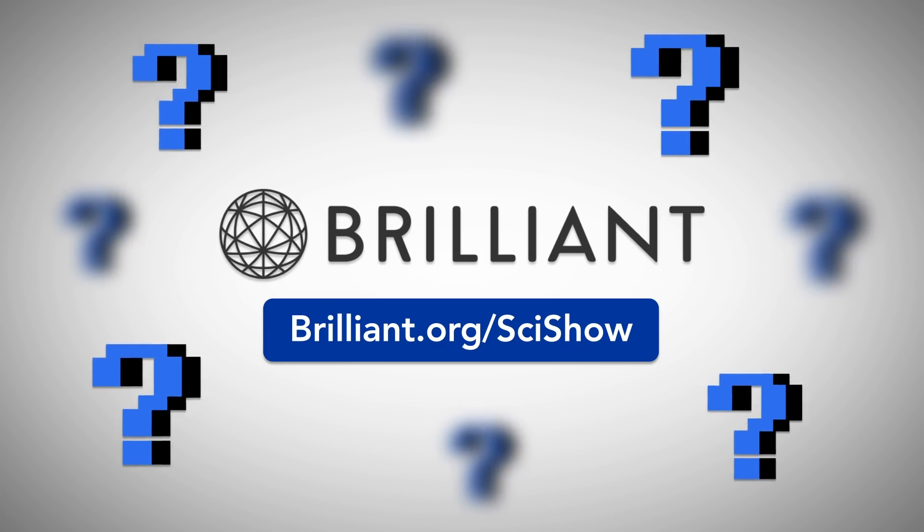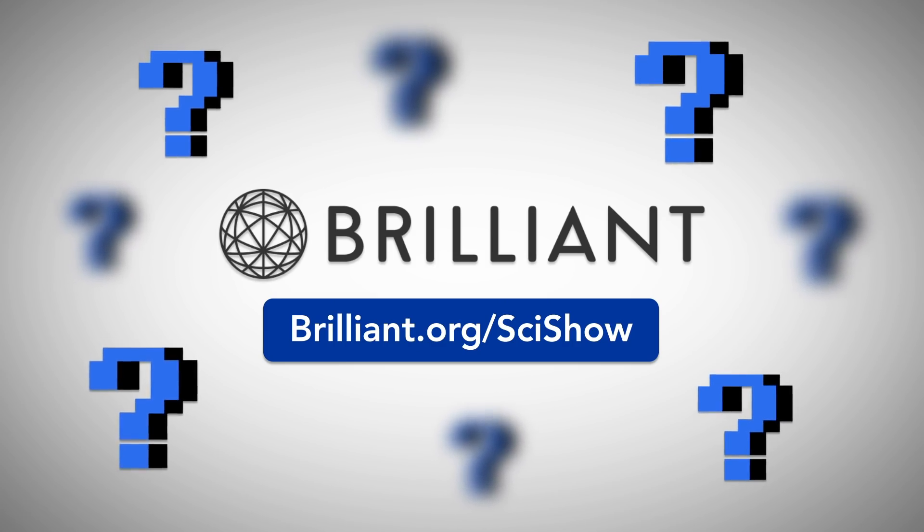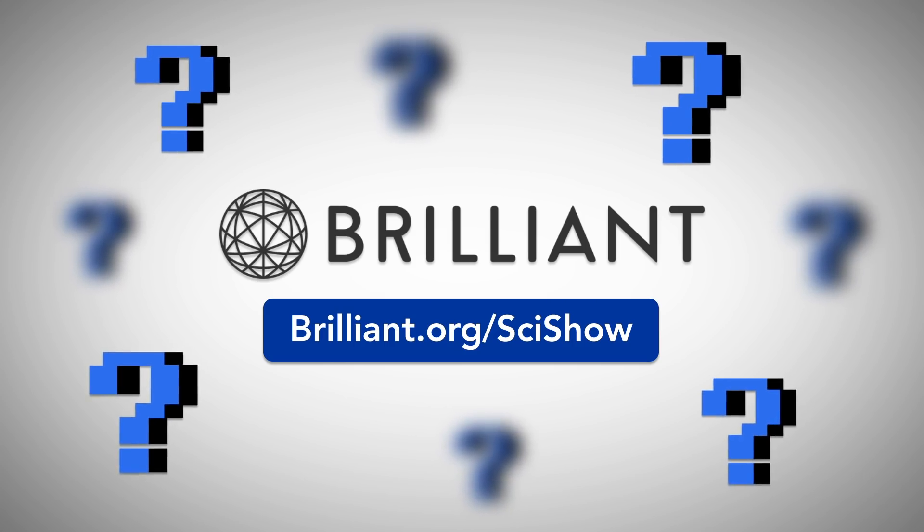Thanks to Brilliant for supporting this episode of SciShow. Go to Brilliant.org/SciShow to see how you can take your STEM skills to the next level.